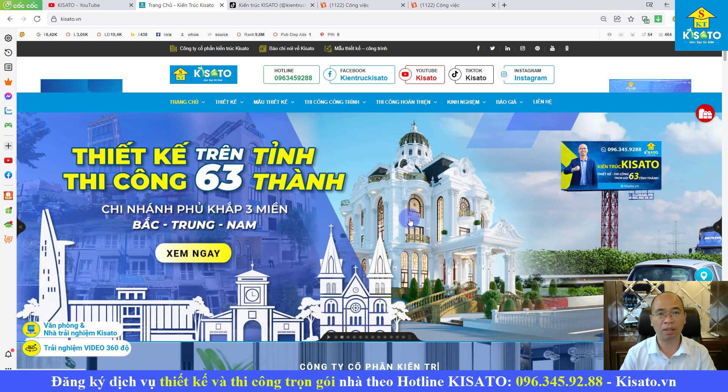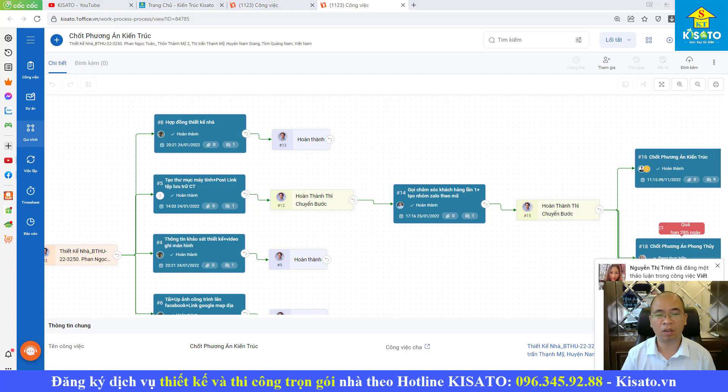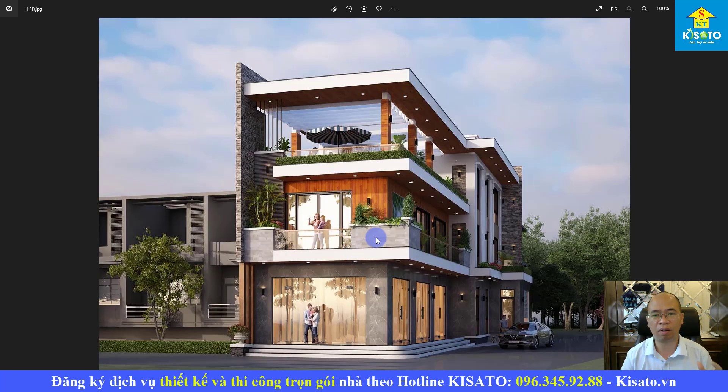Công trình mà hôm nay chúng tôi muốn giới thiệu là công trình chúng tôi thiết kế cho anh Phan Ngọc Toàn ở khu vực thị trấn Thạch Mỹ, huyện Nam Giang, tỉnh Quảng Nam. Khu vực Quảng Nam thì chúng tôi đã thiết kế rất nhiều công trình rồi, và anh Toàn rất thích phong cách thiết kế của chúng tôi nên quyết định mời Kisato về kiến tạo cho anh một công trình đẹp bắt mắt.